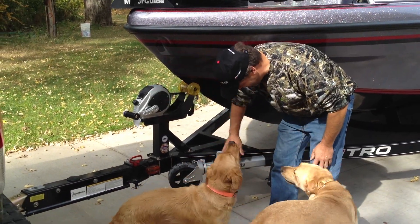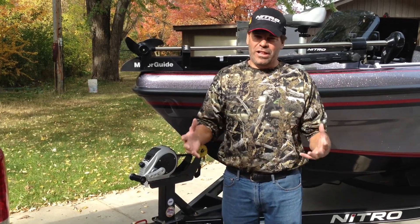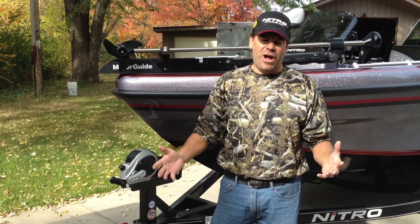What do you think of my new boat? Look at this! I'll tell you one thing I noticed right away when I looked at this boat was just quality. It just screams quality, all right?